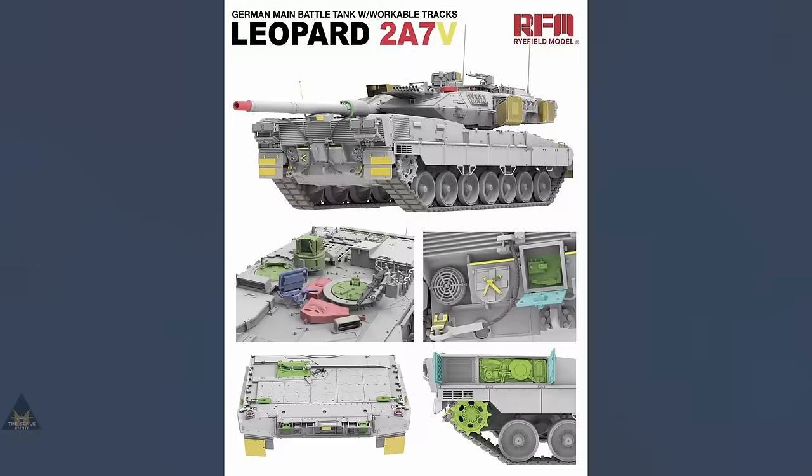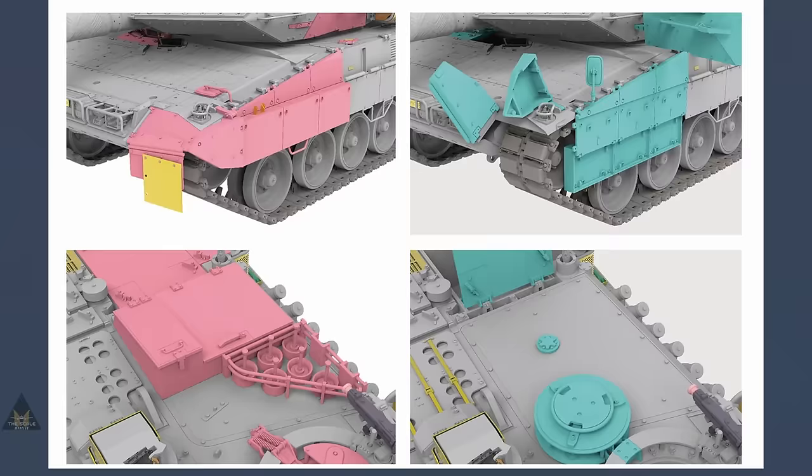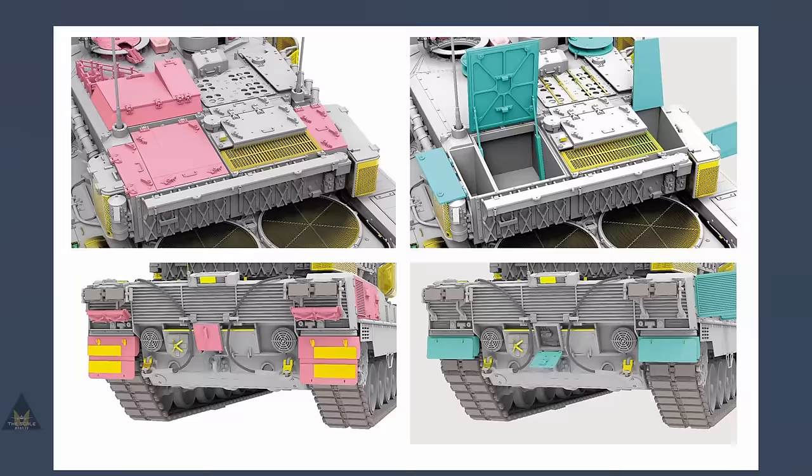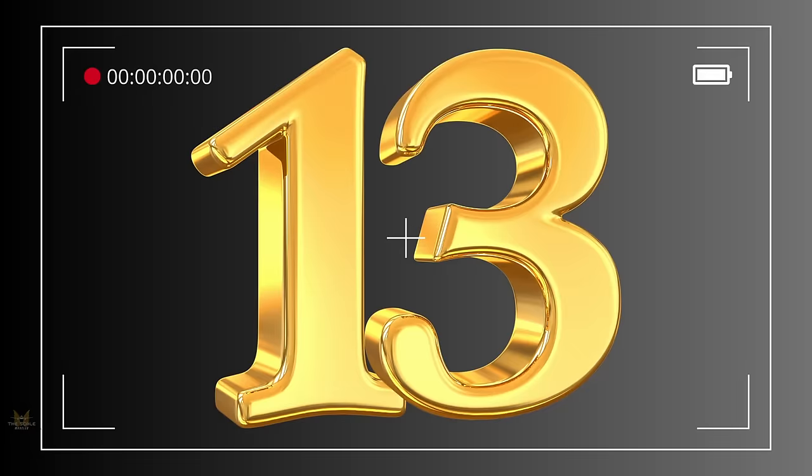Number 14 is the Leopard 2A7V by Rye Field Models, and if you know Rye Field Models, you know attention to detail and high-quality kits are within their remit. For those waiting for this kit, there is already an upgrade set taking the detail level even higher, plus a small gift for pre-sales.